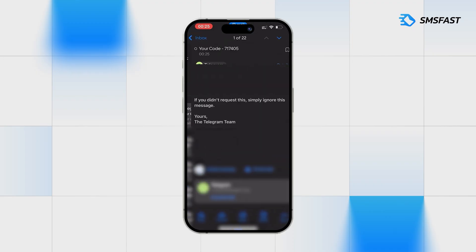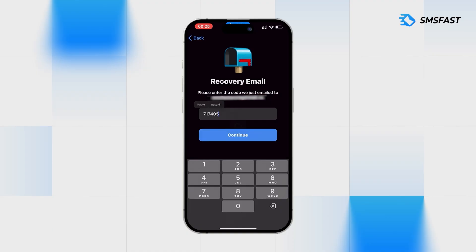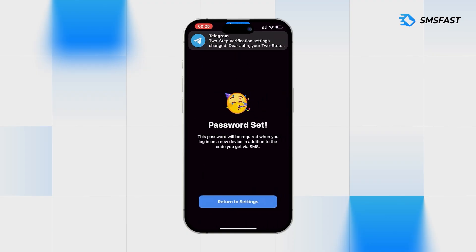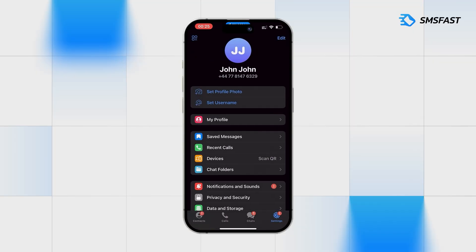Code has arrived. Copy it and return to Telegram. Paste the code and the two-step verification has been successfully created. Account has been successfully registered and can be used. Link to our service can be found in the video description. Thank you for watching.